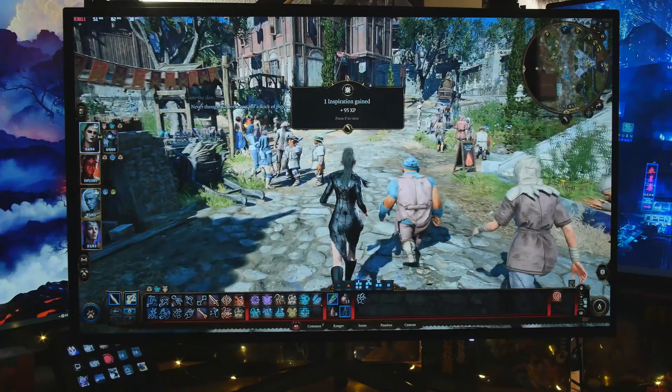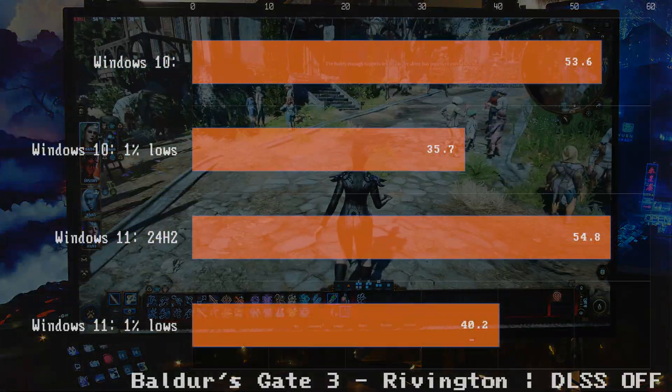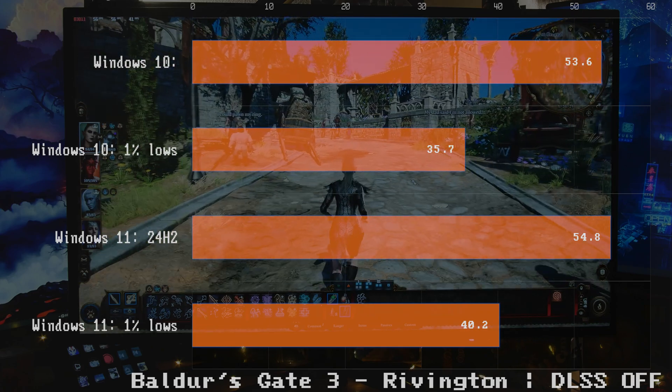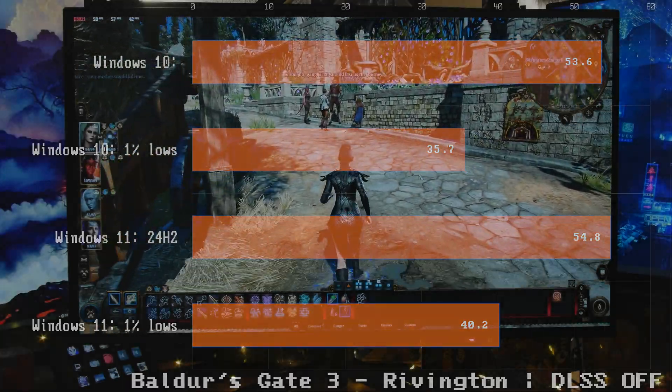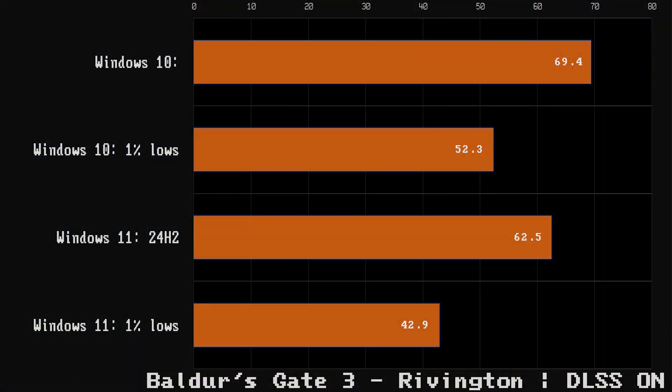In Rivington with DLSS off, we have a similar story, but I think we're hitting a cap with my limited video memory. Windows 10 with DLSS off is almost identical, but the 1% lows are a little bit higher with Windows 11, so Windows 11 barely wins. Now with DLSS on — again, Windows 10 wins. So Baldur's Gate 3 DLSS performance is better in Windows 10, but without DLSS, better in 11.